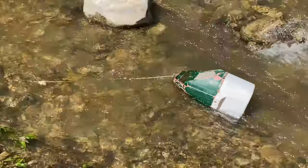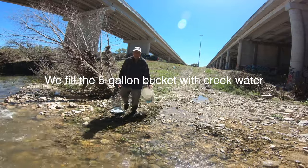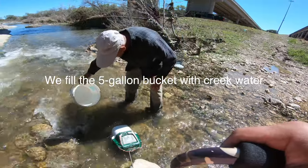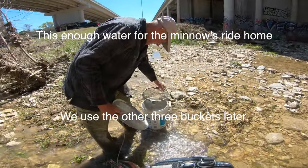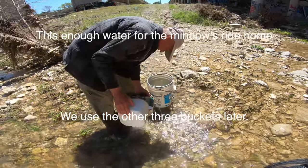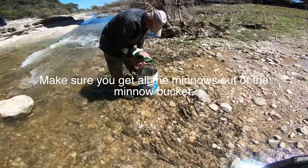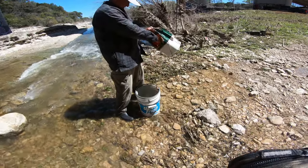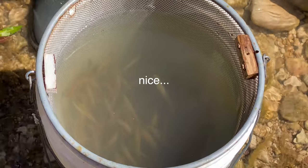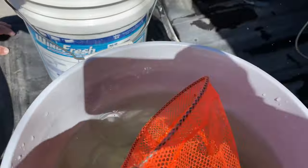We go up to the truck and get the five-gallon buckets out, fill them with water, and cover them with lids. Be sure to get all the minnows out of the minnow bucket — if you leave any they will rot and stink in the bucket. We load the equipment and the last bucket back in the truck and connect the aerator to the truck battery.